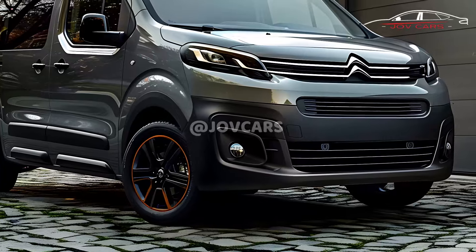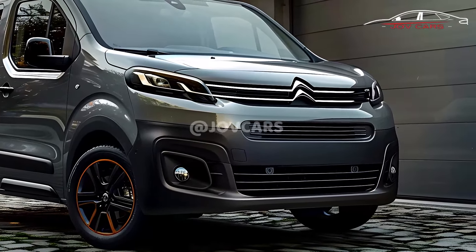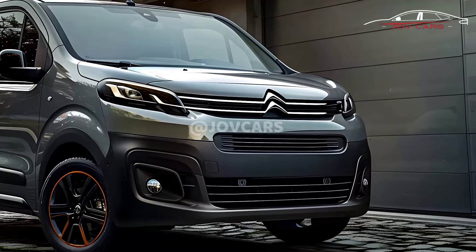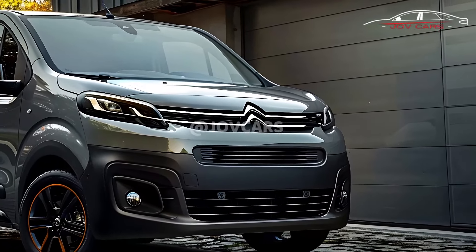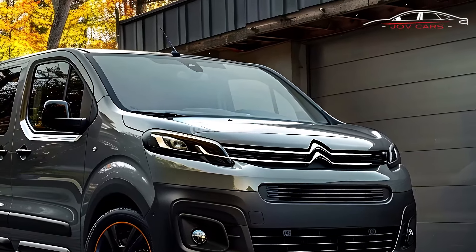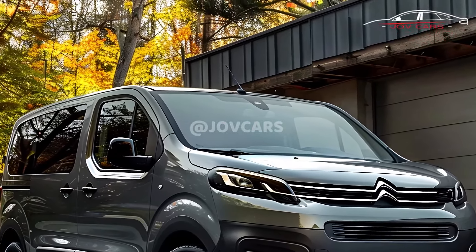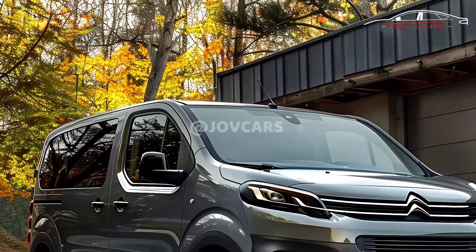The design of the Berlingo 2025 makes use of contemporary and practical elements. Exterior characteristics include a bold front grille that is easily recognizable and features the Citroën insignia, along with sleek headlights featuring a contemporary design that incorporates LED technology.